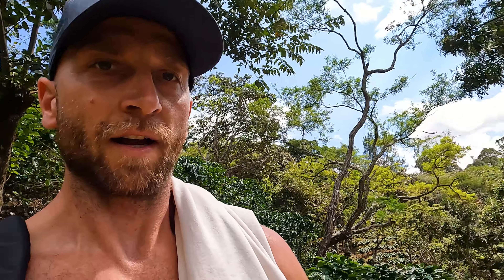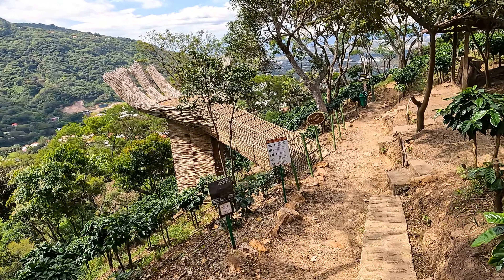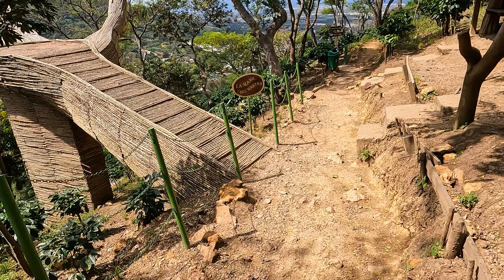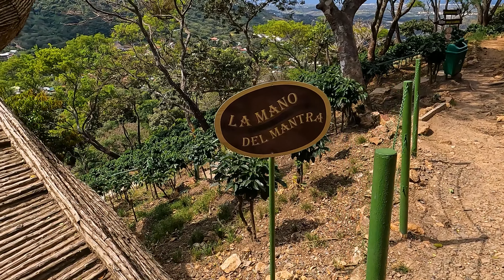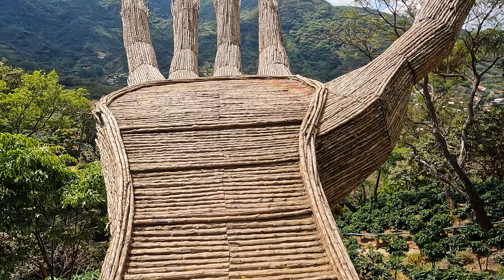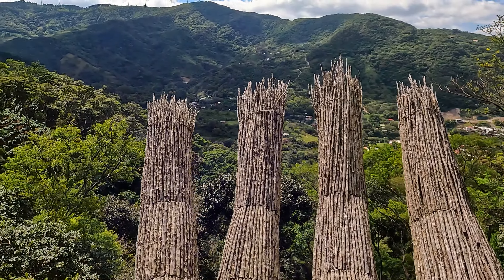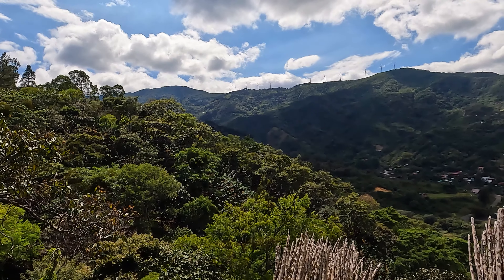After nearly four kilometers we are reaching the point — the viewpoint. It looks cool, have a look. Wow, that's amazing. It's very beautiful.